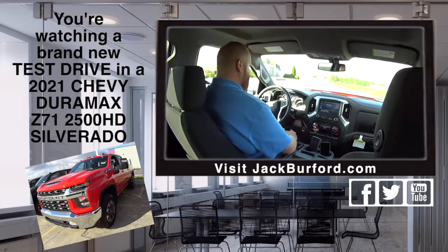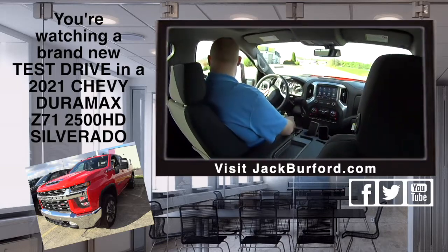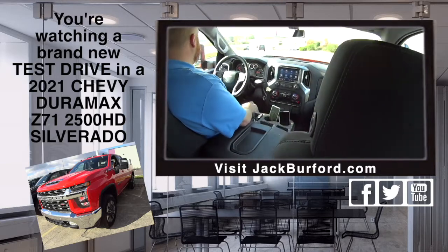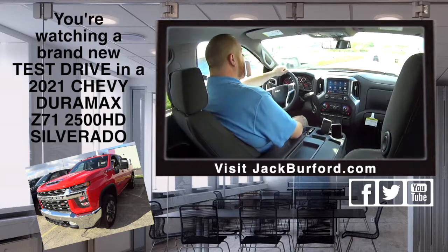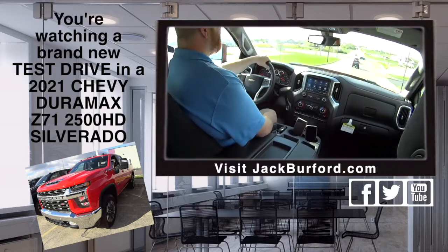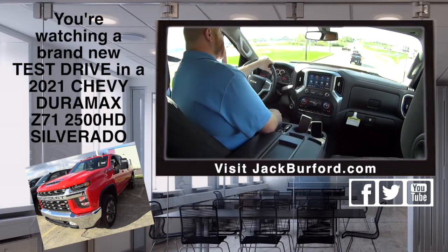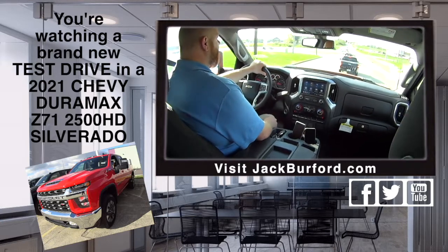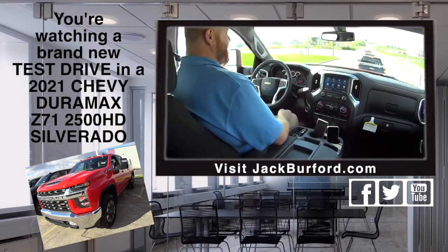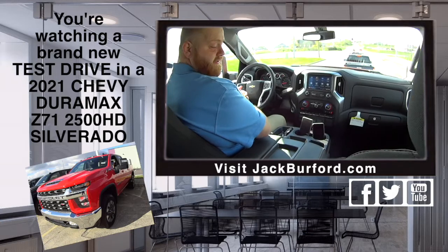JJ, we are on our customary test drive course as I like to call it. What are we in? This is a 2021 2500 Duramax LT Silverado HD truck. It's red hot in color — high definition red. It definitely sticks out, that's for sure.